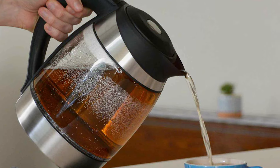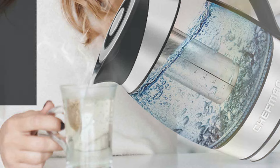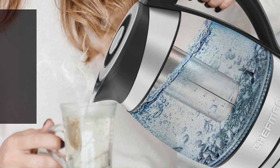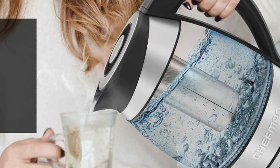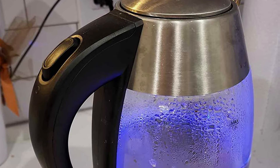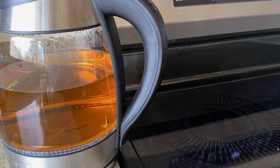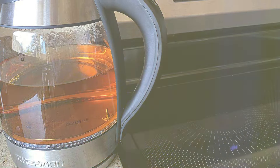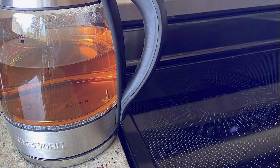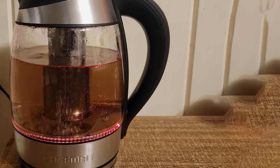Featuring a generous capacity and rapid heating capabilities, the Chefman Electric Kettle ensures that hot water is ready in minutes, making it the perfect companion for busy mornings or relaxing evenings. Plus, its cordless design and 360-degree swivel base offer unparalleled convenience for easy pouring and serving. Built to last, this kettle is constructed from high-quality materials, ensuring durability and reliability for long-term use. The sleek stainless steel finish not only adds a touch of elegance but also provides resistance against rust and corrosion. With safety features like automatic shut-off and boil-dry protection, you can enjoy peace of mind knowing that your kettle is safe to use.